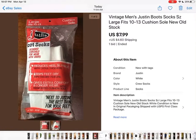This is another vintage pair of socks I found when I found the shoelaces — boot socks. I didn't know they made boot socks, but I paid $1.95 for these and they sold for $7.99 plus shipping.